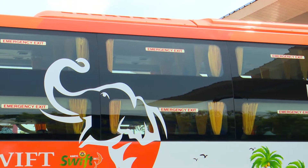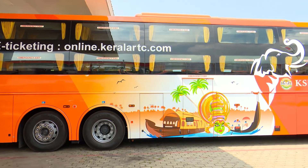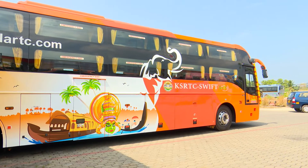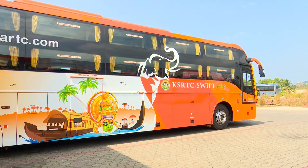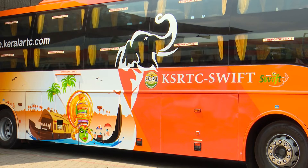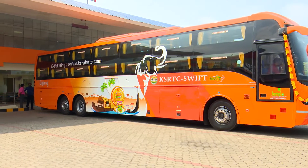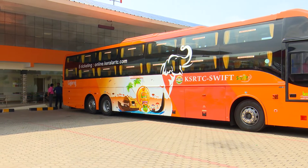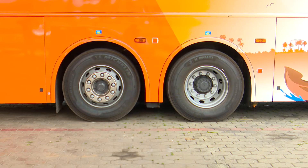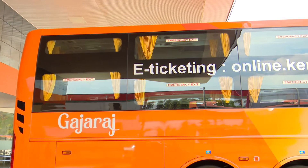This is a luxury bus — a small sleeper bus. We are now on the KSRTC. It features a Volkswagen B11R chassis. This is a long trip bus, and it has been 7 years since KSRTC acquired buses of this kind.